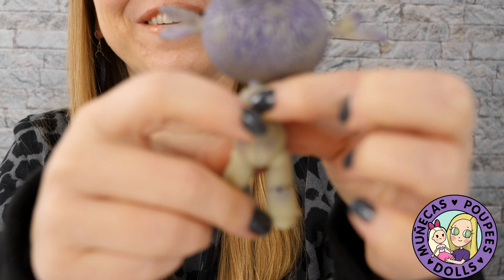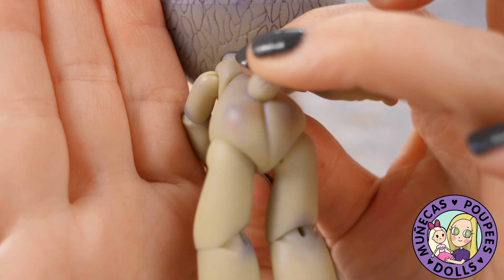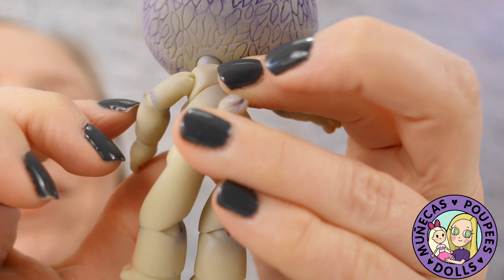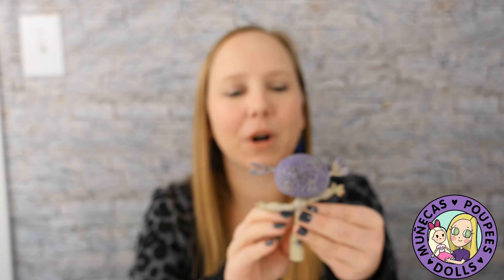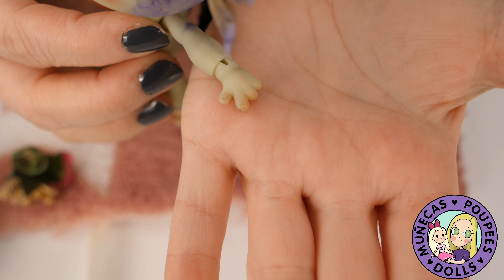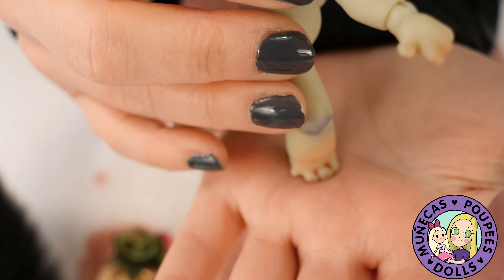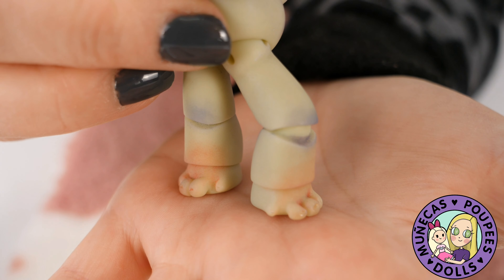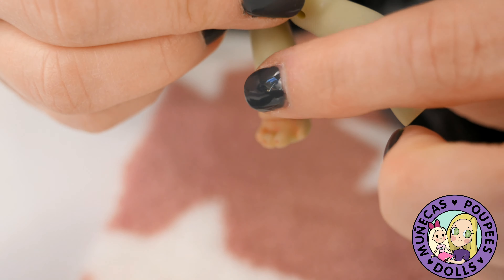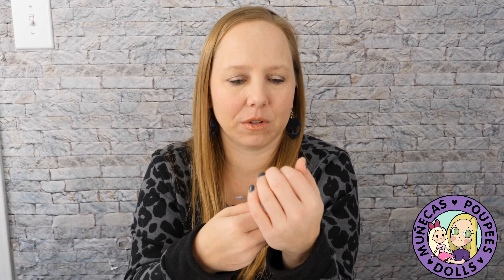He's got a little tail and it moves — a little jointed tail! I'm going to try to show it but he's so little the camera has a hard time focusing. He's also fully body blushed. Look at his little hands — the tips of his little fingers have blushing and glossing on them, and that's on both hands and the little toes as well. At all the joints there's purple blushing — purple blushing on the knees, purple blushing on the elbows. Really nice attention to detail.